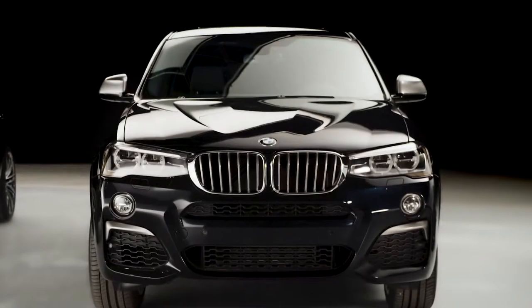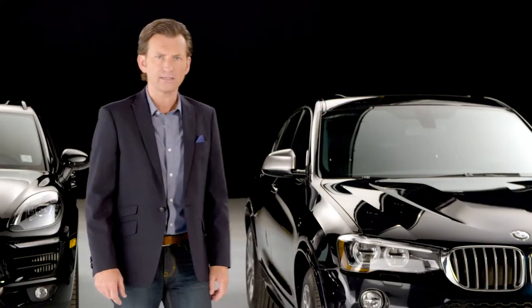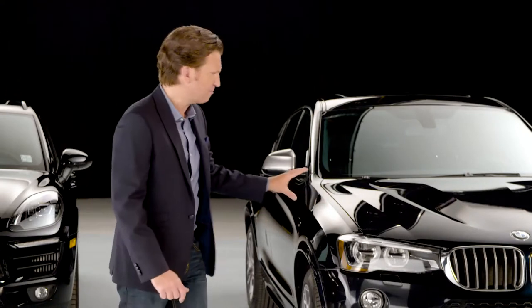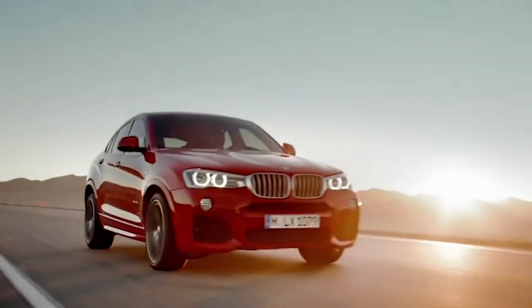BMW state that the X4 boldly conquers the road. I have to say it is indeed a bold statement. Visually, it looks the part. An aggressive front bumper and that low center of gravity show off its muscular presence.